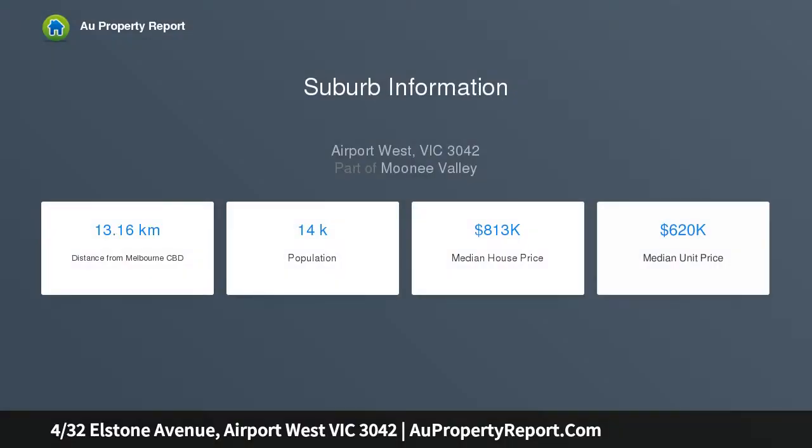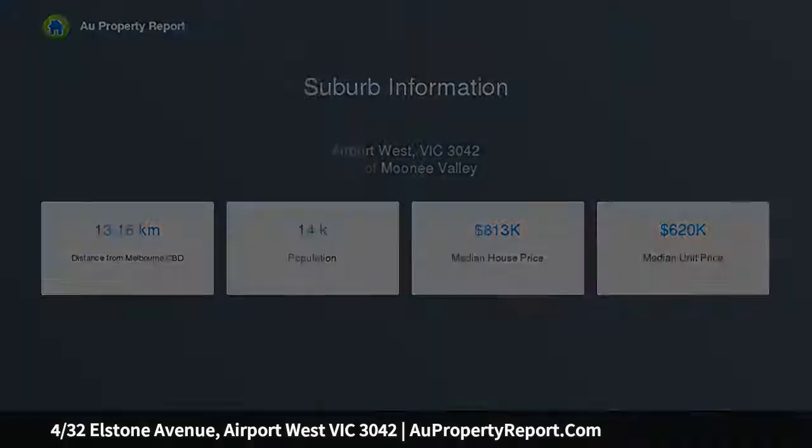Please also register your interest to attend the auction so that we can ensure compliance with the latest regulations and be contacted in the event the property is going to be sold prior.